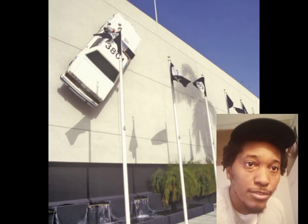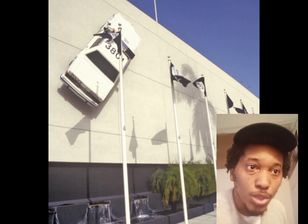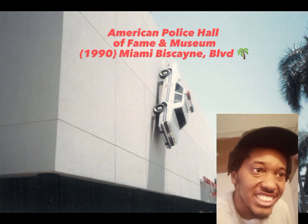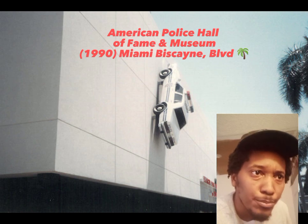So the pictures you see right here are of the former Miami Police Station, which is called the American Police Hall of Fame, which opened in 1990 on 3801 Biscayne Boulevard.